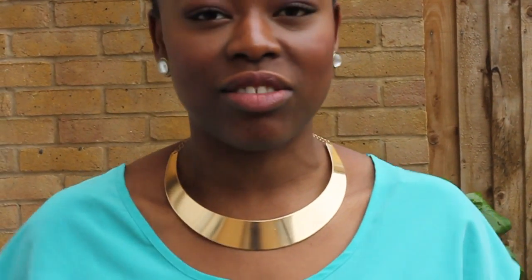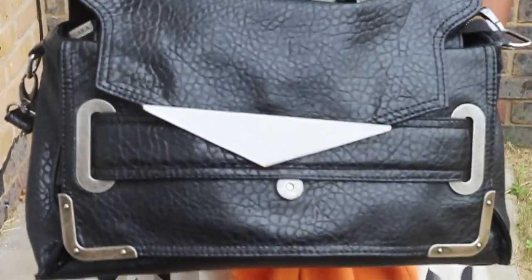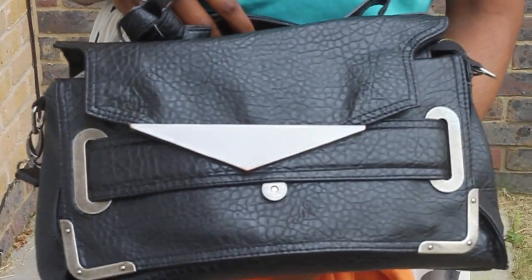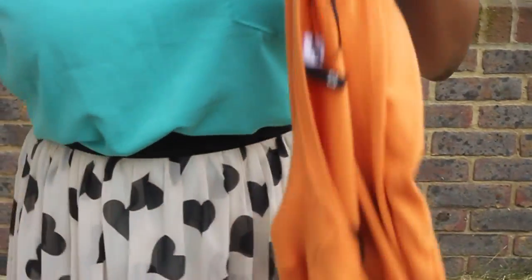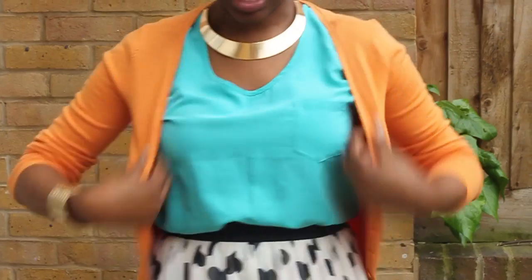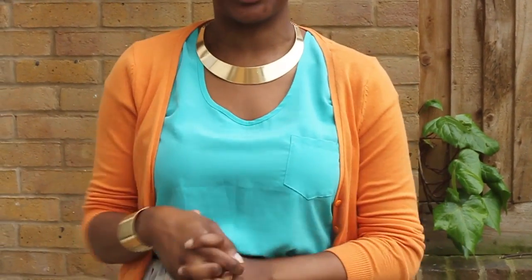For my accessories, my bag — I'm going to show you in a minute. So my bag is just from Zara. You guys have seen it many, many times before but it's literally one of my favourites and I can't be without it. And I'm just going to use this cardigan today to keep me warm if the weather gets a bit chilly.